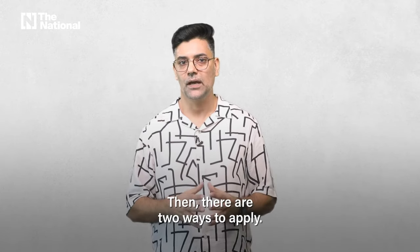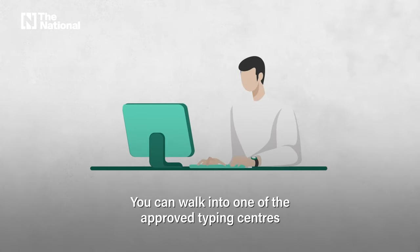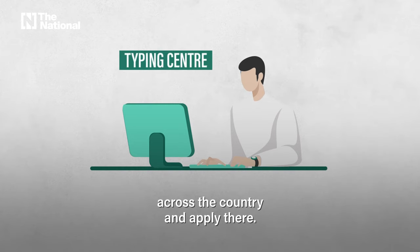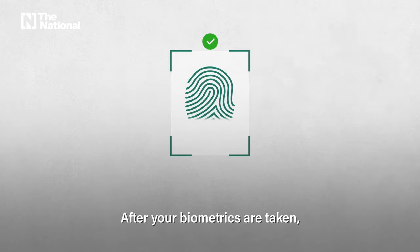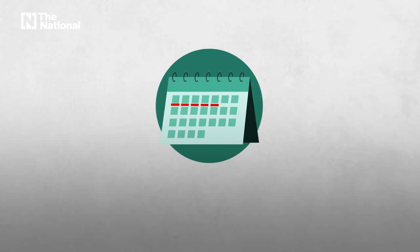There are two ways to apply. You can walk into one of the approved typing centers across the country and apply there. After your biometrics are taken, you will get your Emirates ID within five working days.